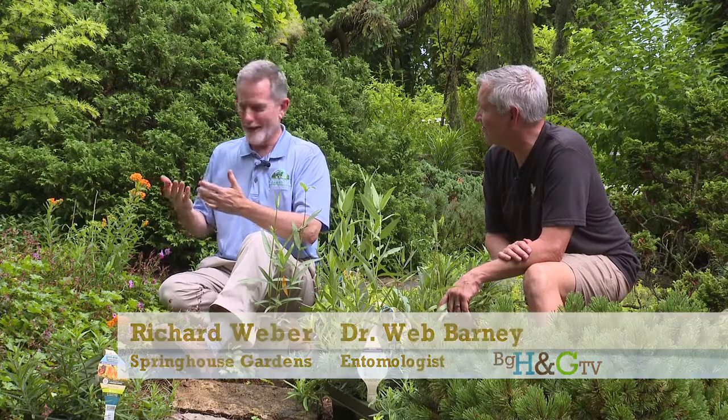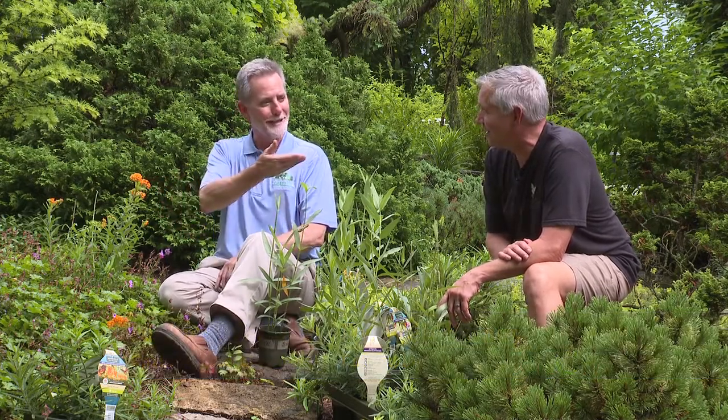Well, hey there. This is Richard Weber out at Springhouse Gardens, and we're talking caterpillars and butterflies — you can't have one without the other. I've got a special guest out here. This is Webb Barney, and he is an expert when it comes to raising caterpillars and getting them to grow into butterflies. So Webb, what is your involvement in this whole process?